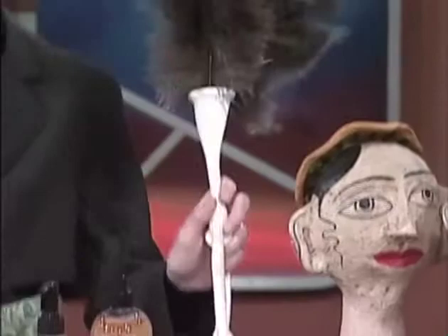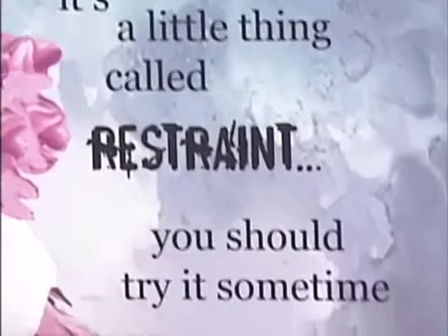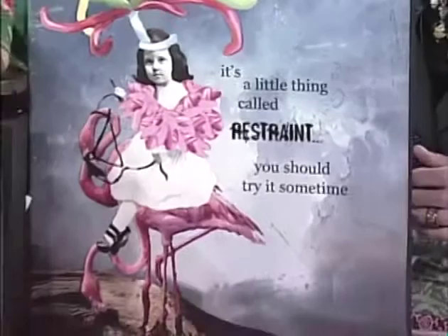This is a fabulous collection by a woman named Aaron Smith from just outside Atlanta. If you can get a close shot of her sentiments, she says the things so many of us are always thinking — like 'It's a little thing called restraint, you should try it sometime.' A wonderful collection.